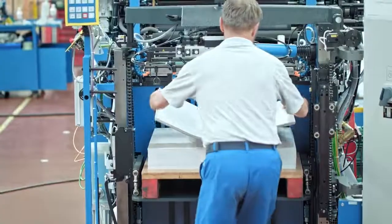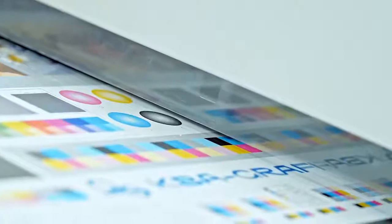How do you ensure that each day, each shift, each sheet — at up to 18,000 sheets per hour — are continuously printed with the same precision?